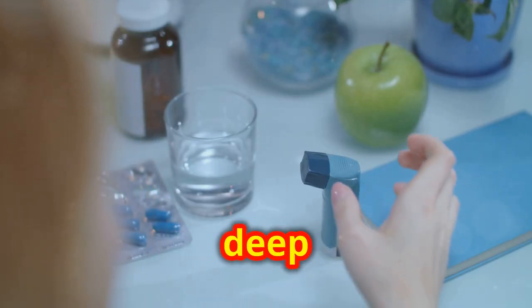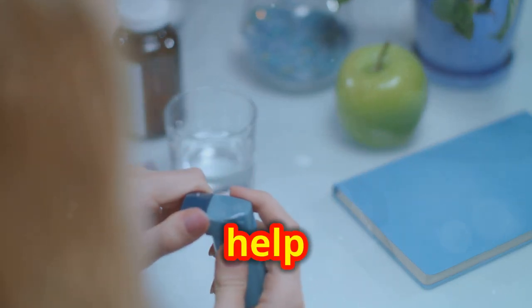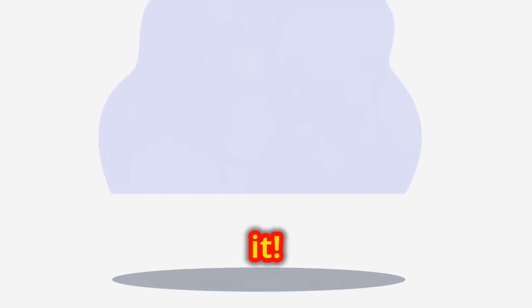Hey, it's your friendly guide diving deep into the world of asthma. Today we're decoding some essential terms to help you navigate your asthma better. Let's get right into it.